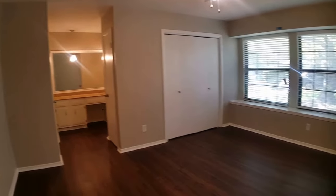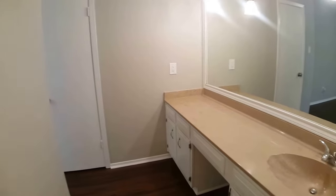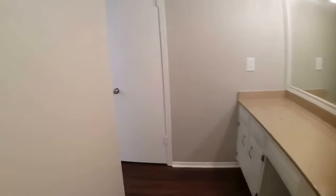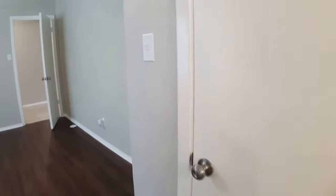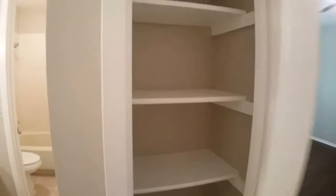As you can see the bathroom is just over there. There's a large vanity area with one sink. There are also multiple closets in this bedroom — a linen closet and a clothing closet. Behind me is the linen closet, great for storage.